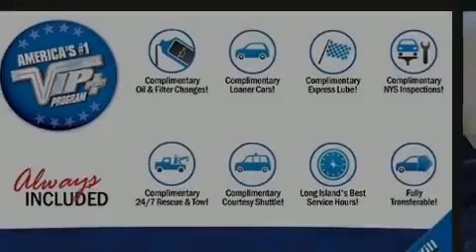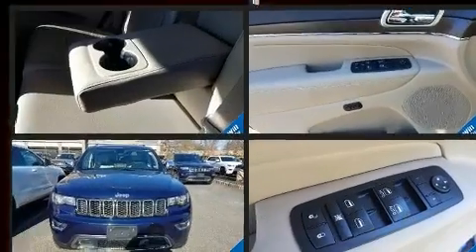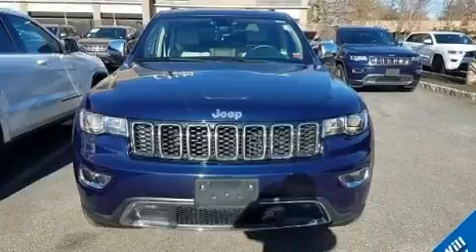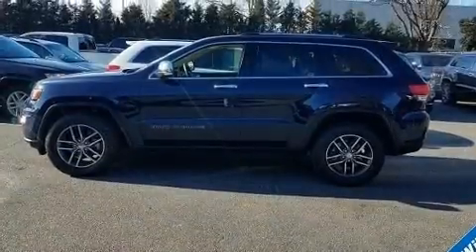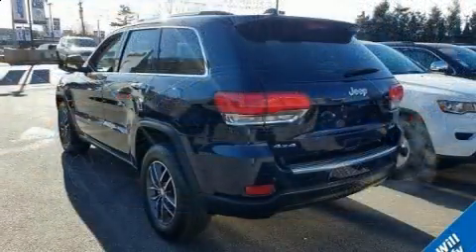Sensibility and practicality define the 2017 Jeep Grand Cherokee. With just over 15,000 miles on the odometer, this four-door sport utility vehicle prioritizes comfort, safety, and convenience. It features an automatic transmission, four-wheel drive, and a refined six-cylinder engine.